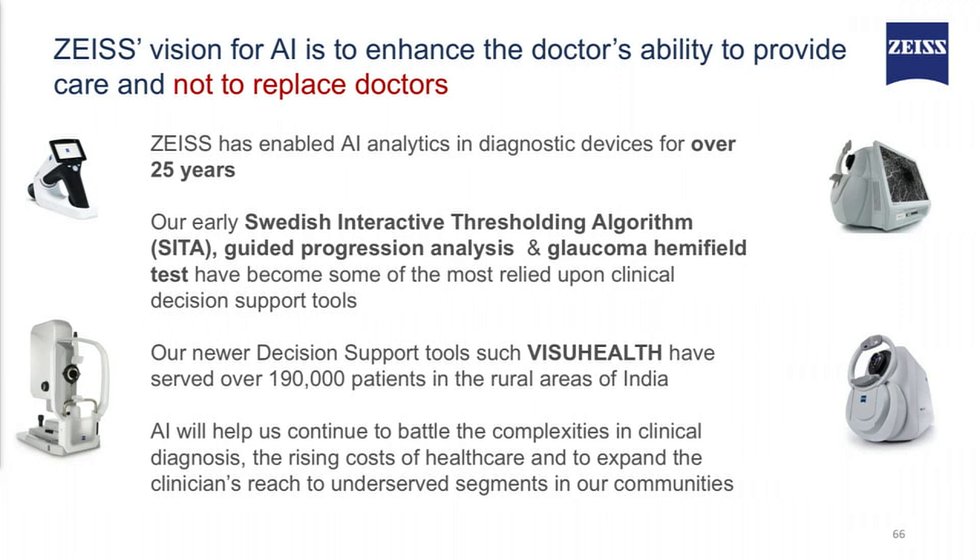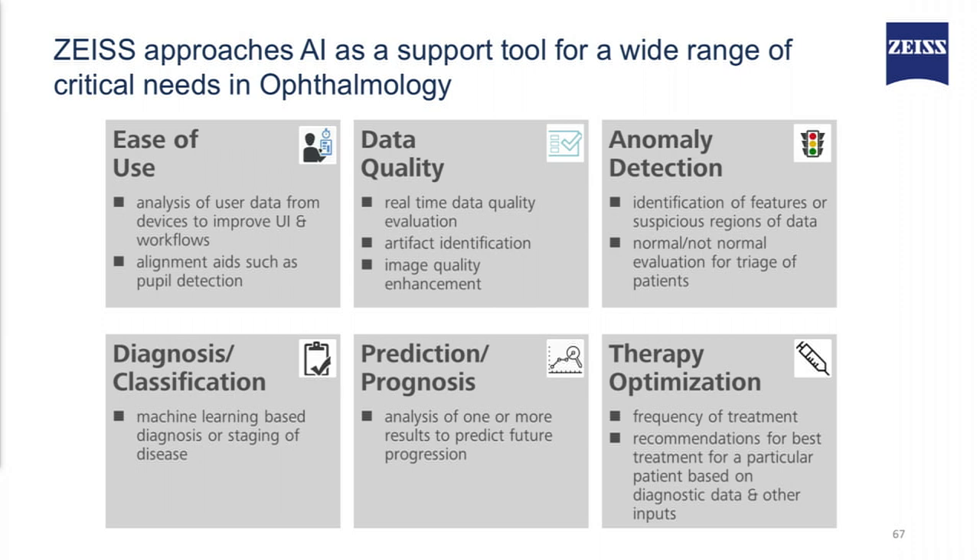Our new decision support tools such as Vishu Health have served over 190,000 patients in rural areas of India. ZYES approaches AI as a support tool for a wide range of critical needs in ophthalmology. It can solve ease of use, it can improve data quality, and it can also detect anomalies.